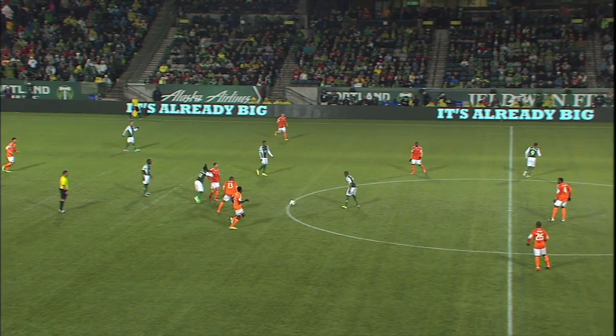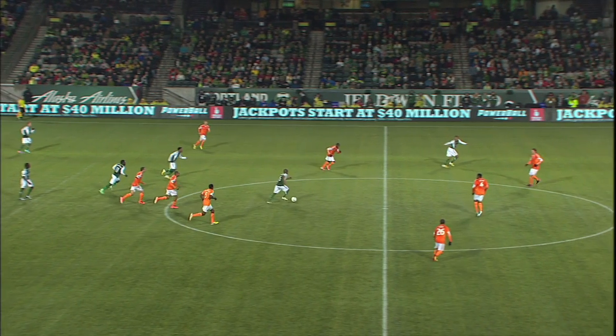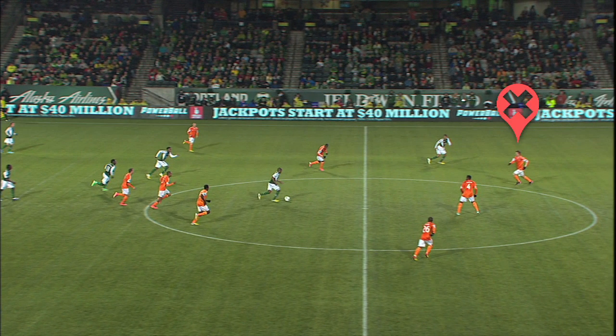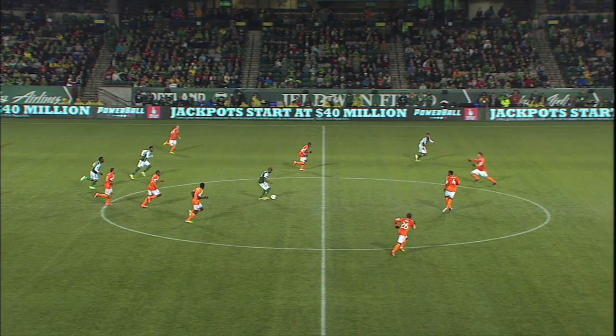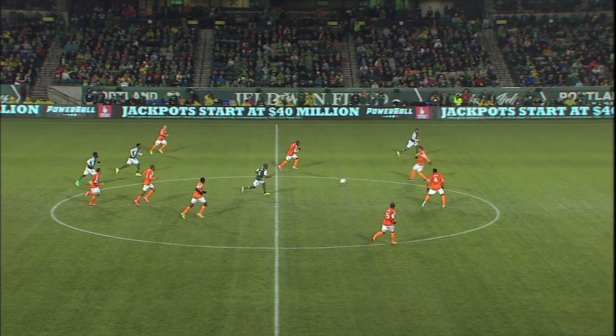So Nagby has time to turn, at which point we need to look at Houston's Bobby Boswell. He's in a tough spot here. Because right back Kofi Sarkoti is up high, Boswell needs to keep tabs on Johnson out wide. But because Taylor doesn't go pressure Nagby, Boswell has to worry about the potential of Nagby coming with the ball. In short, Boswell's in trouble — and in a desperate attempt to save the situation, he pulls an offside trap.